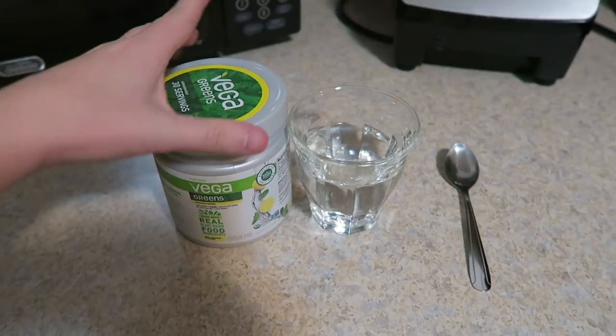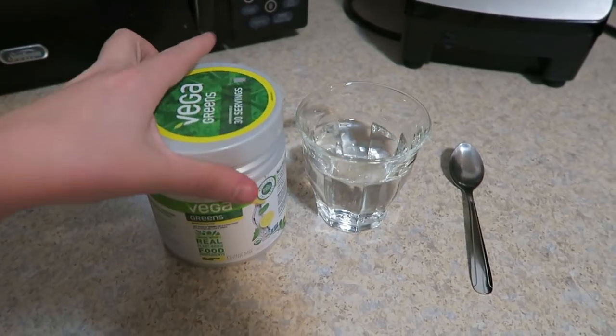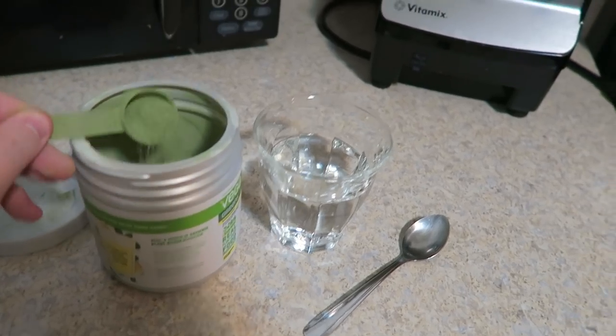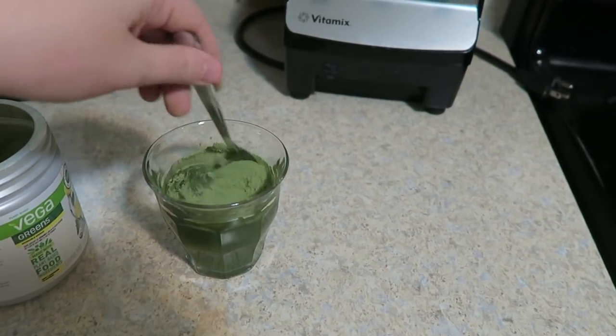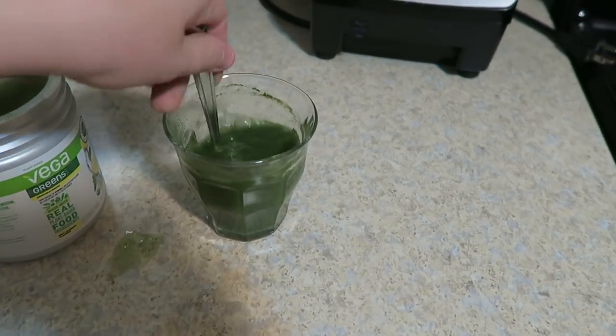For breakfast I started with a green drink. I used to use a greens powder from the brand Vega — I found it's my favorite out of the different brands I've tried — and I just mixed that with water to start out. The flavor is mint lemonade.